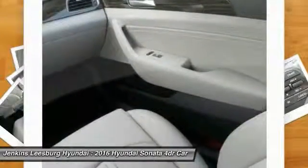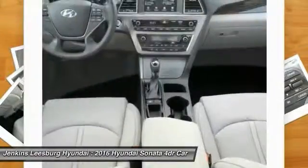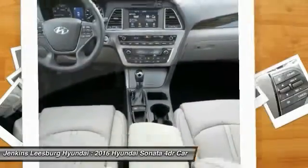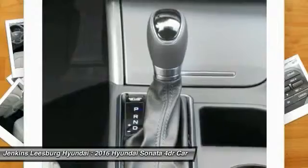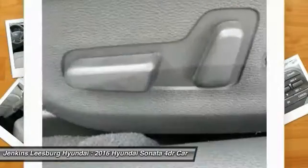Keyless entry, steering wheel audio controls, moonroof, and leather-wrapped steering wheel — this beauty is sure to make you the talk of the neighborhood. Call or drop in for a test drive today!